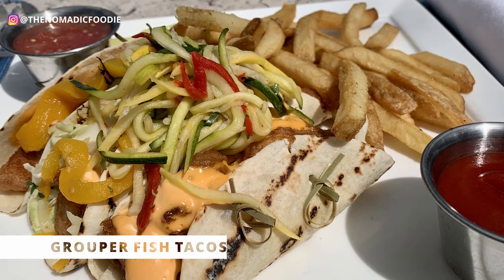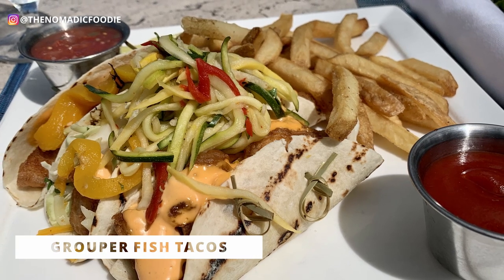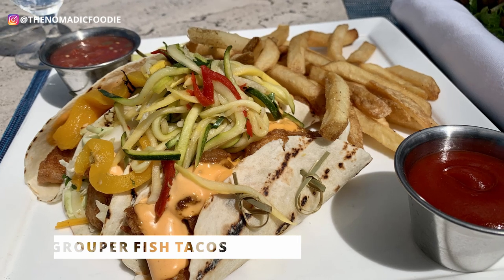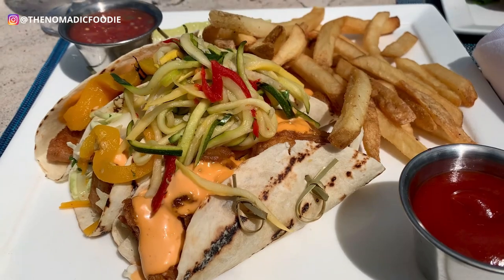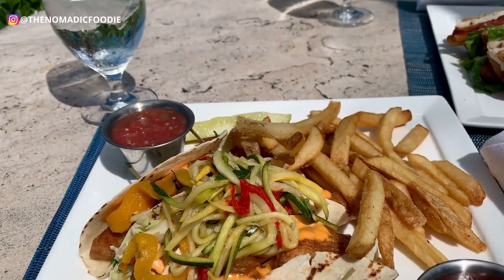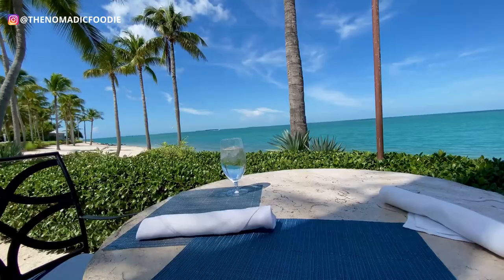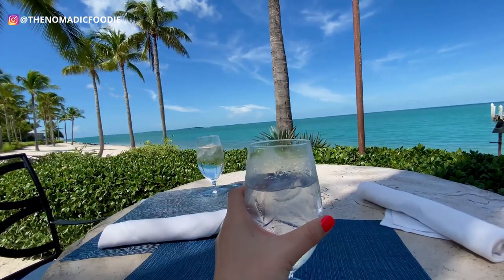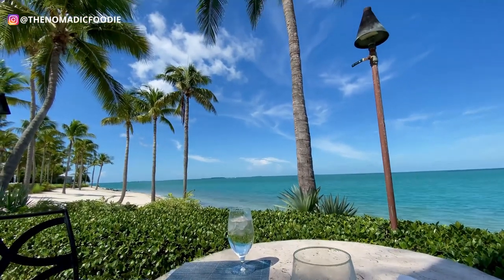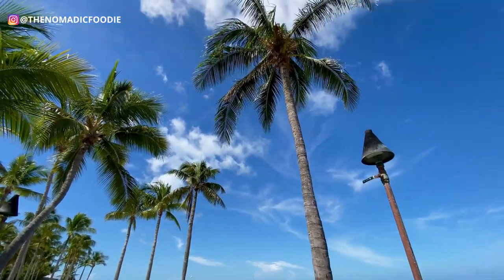This was a tempura-battered grouper with a really nice crunch, served on flour tortillas, topped with crispy slaw, jack cheese, tomato salsa, and chipotle aioli. Really fresh seafood, and you can't beat the view — the whole experience was awesome. If you're looking for good seafood and a unique experience of taking a boat to a private island, definitely check out Latitudes. I really recommend it.